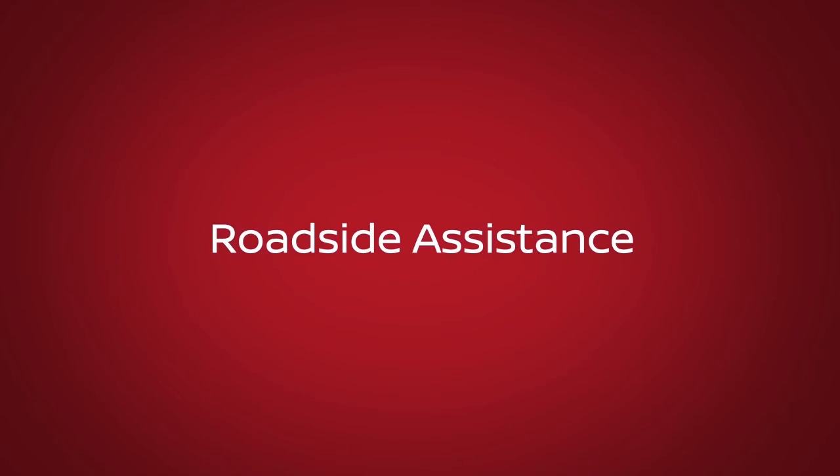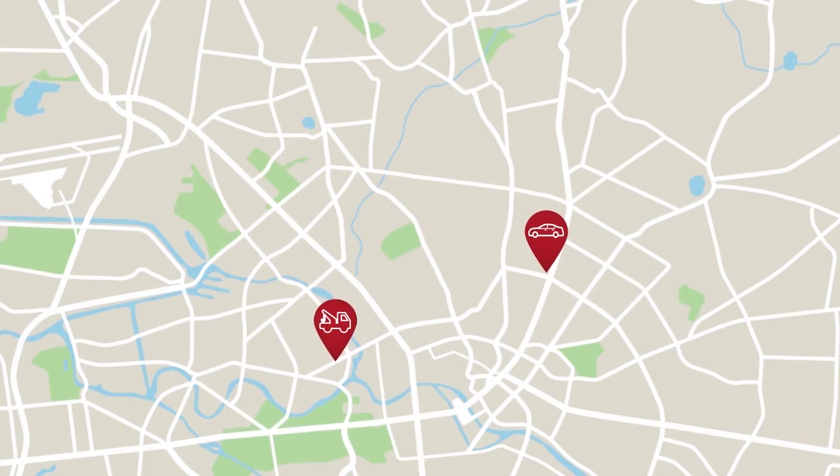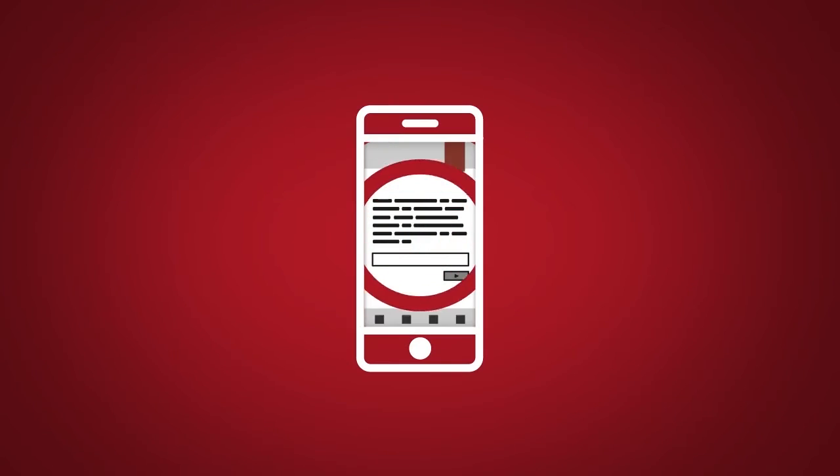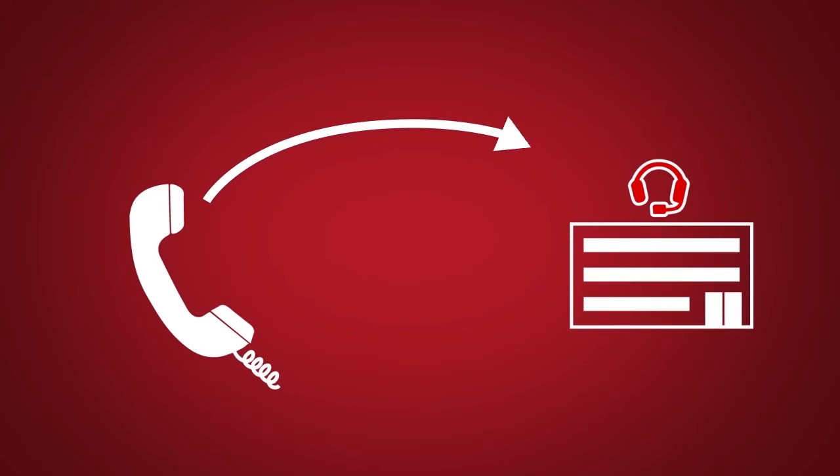Roadside Assistance dispatches roadside assistance to the vehicle location in non-emergency situations. Roadside Assistance can be accessed by touching the headset icon on the map screen, via mobile application, or by calling the roadside assistance provider directly.